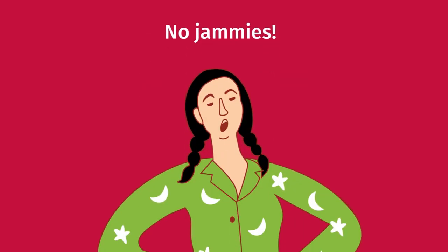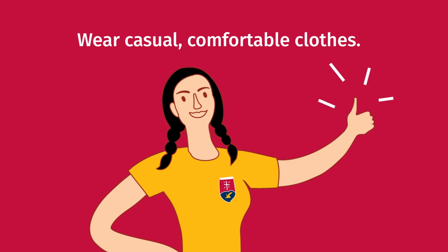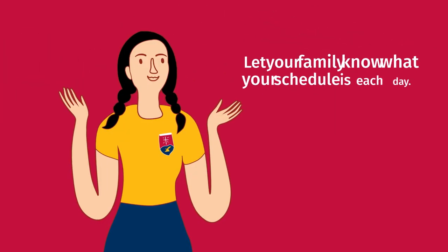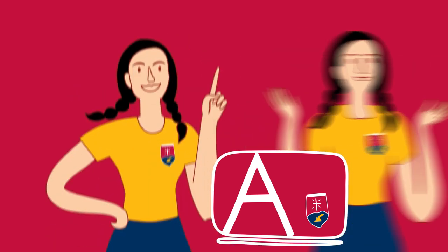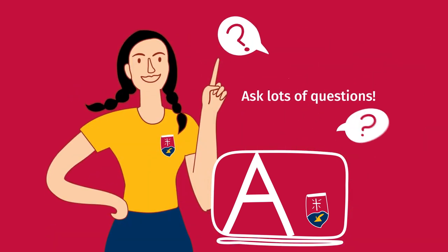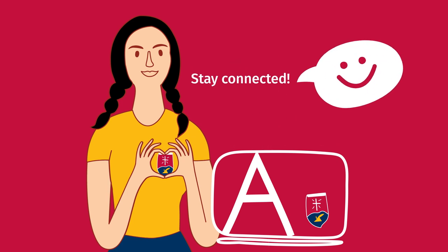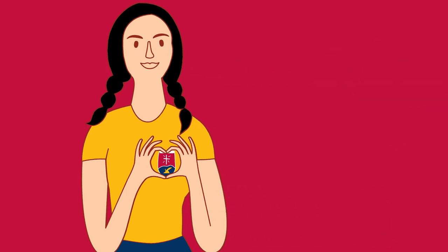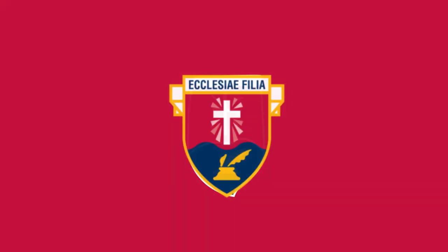Here are some final tips. No jammies — wear casual, comfortable clothes just like you would on a free dress day at school. Let your family know what your schedule is each day. This way you can minimise interruptions and make sure your siblings don't walk into your virtual sessions. Ask lots of questions. And stay connected. Please remember, we're here to support your learning journey. Happy learning!